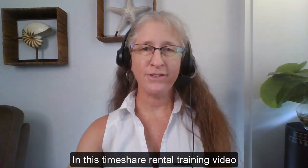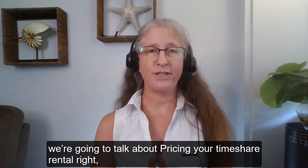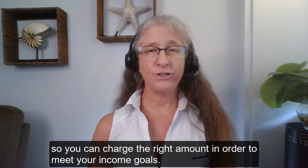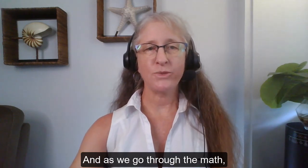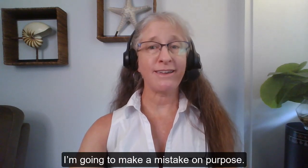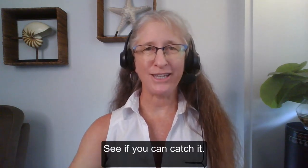Alright, in this timeshare rental training video, we're going to talk about pricing your timeshare rental right, so you can charge the right amount in order to meet your income goals. And as we go through the math, I'm going to make a mistake on purpose — see if you can catch it.